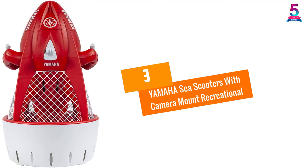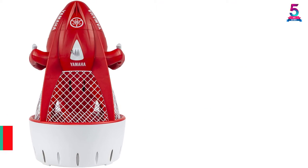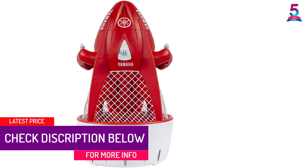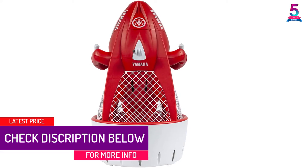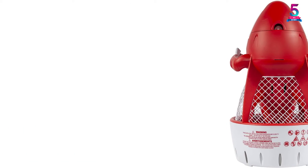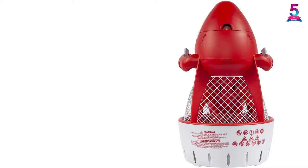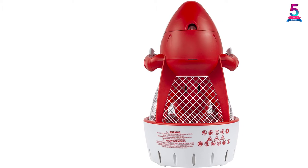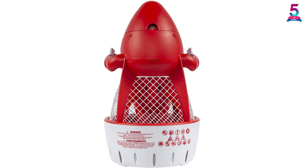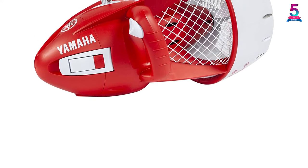At number 3: the Yamaha C-Scooter with Camera Mount Recreational. Take your family for a more exciting water adventure using this scooter from a renowned company. The Yamaha C-Scooter has a design that delivers excellent performance and high resistance to extreme pressures. You can use it with your friends to enjoy water fun sports, as it reaches a depth of up to 15 feet and a speed of 2 miles per hour. This speed is adequate to reach a more extended bottom in a short time as you chase fish and other marine life.